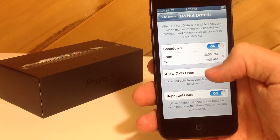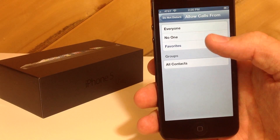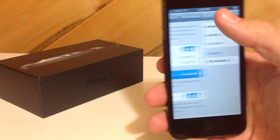You can allow calls from your favorites, and in these settings you can allow calls from no one, or you can allow calls from everyone. And if you allow calls from everyone, then there's really no point in having this turned on.